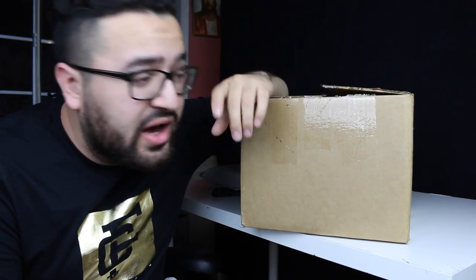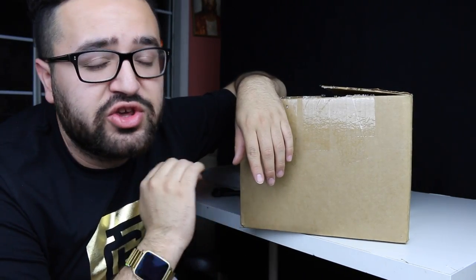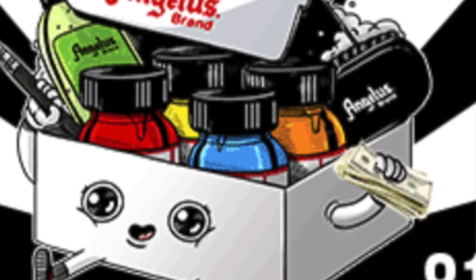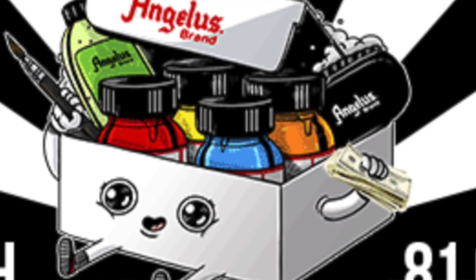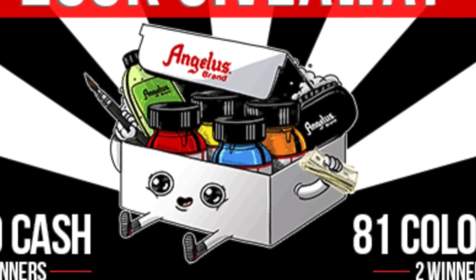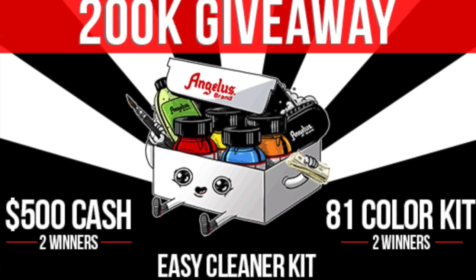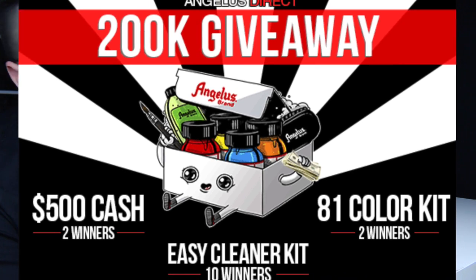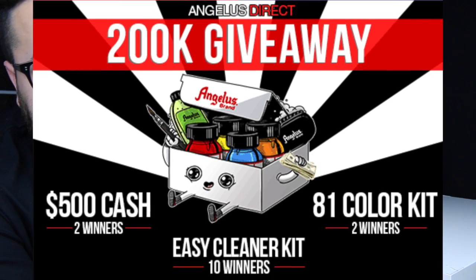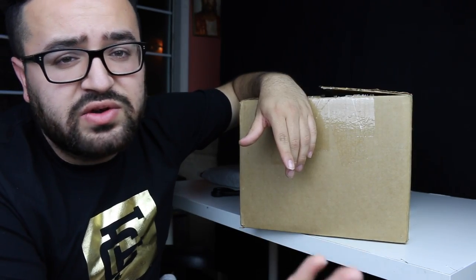If you guys did not know, Angeles Direct is having a 200k giveaway — they just hit 200k on their Instagram. First place is gonna get $500, second place is gonna win the 81 color set, third place is gonna win Angeles cleaners and stuff like that. There's gonna be multiple first, second, and third place winners. I'll have a flyer right here, and I'll leave a link in the description so you guys can go ahead and enter. It doesn't really hurt to enter, and who knows, you might win.